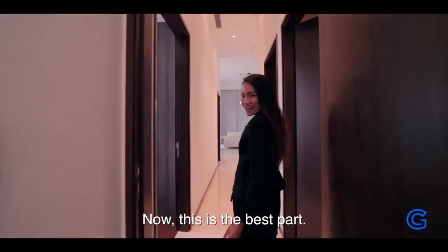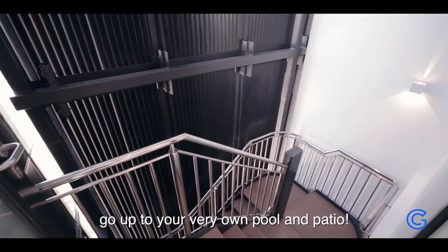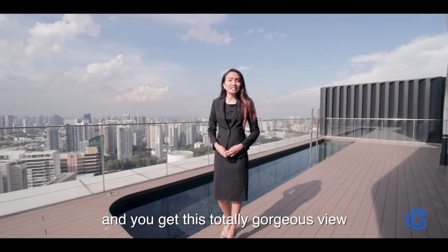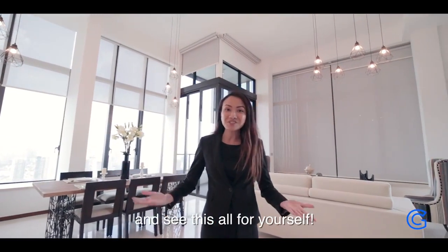Now, this is the best part. These stairs and the lift go up to your very own pool and patio. No one else has this, and you get this totally gorgeous view of Singapore. Come on down and see all this for yourself.